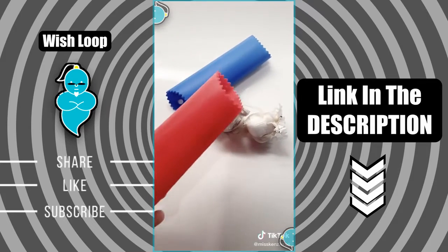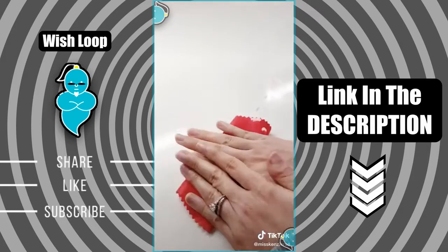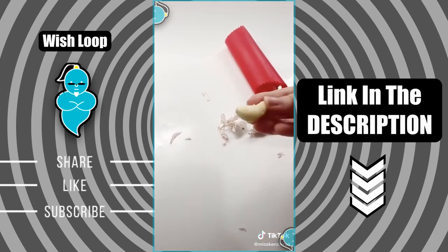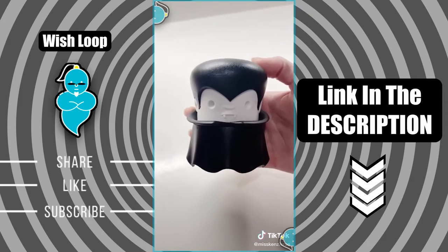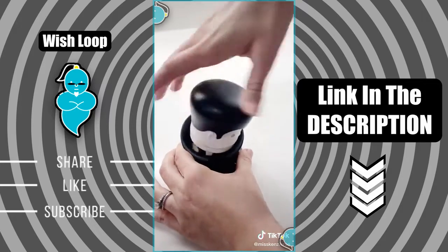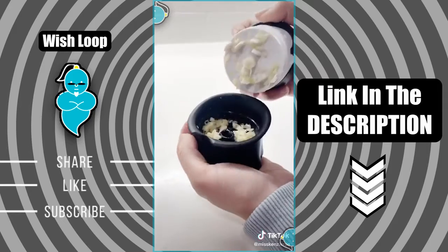Next are these silicone garlic peelers — they come in a set of two and each tube has small bumps on the inside to help peel the skin off when you roll it back and forth on the counter. And lastly, this twist garlic crusher that looks like Dracula is not only super adorable but you're able to crush multiple cloves of garlic all at once.